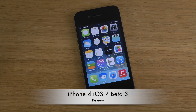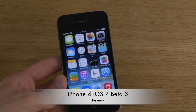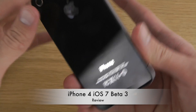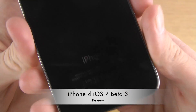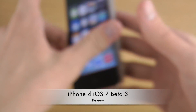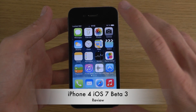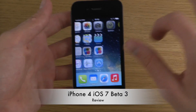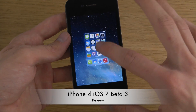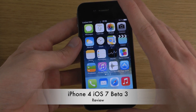Hey guys, today I want to check out iOS 7 Beta 3 here on my iPhone 4 from 2010. You can see it's the iPhone 4 up here and you can also see the model. So this is the latest iOS 7 Beta 3 — let's take a quick look at it to see how it's running on the latest version of iOS and go over some of the new things.